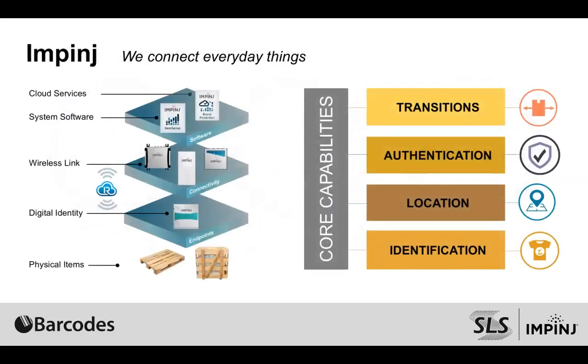Going a little bit deeper on who Impinge is and what Impinge does: we give a digital identity to everyday items, and the way we do that is through ultra high frequency passive RFID. At Impinge we make the semiconductors that go into tags that can go onto items within the supply chain to give them a digital identity, and then we make the connectivity layer that actually reads those items as they pass through thresholds or different spots where you want to identify items, locate items, authenticate items, and ultimately know where they are and where they're going.